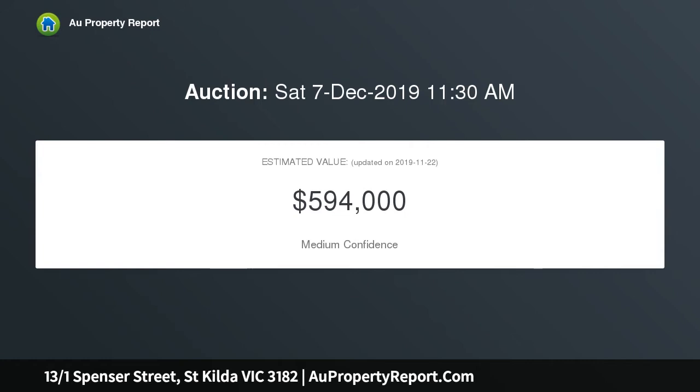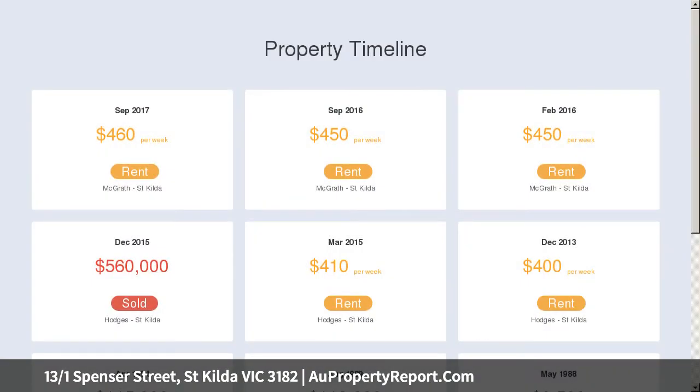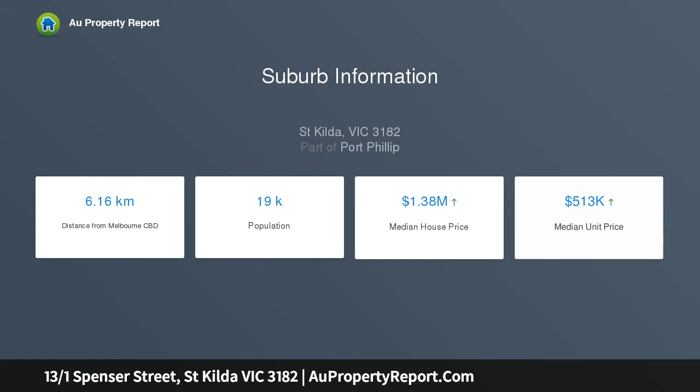Brimming with potential: comfortably proportioned open plan living and dining room, undercover balcony for sheltered al fresco enjoyment, separate kitchen with gas cooking and stove for renewal, two carpeted double bedrooms fitted with built-ins and robes, combined shower, bath and laundry taps in bathroom.